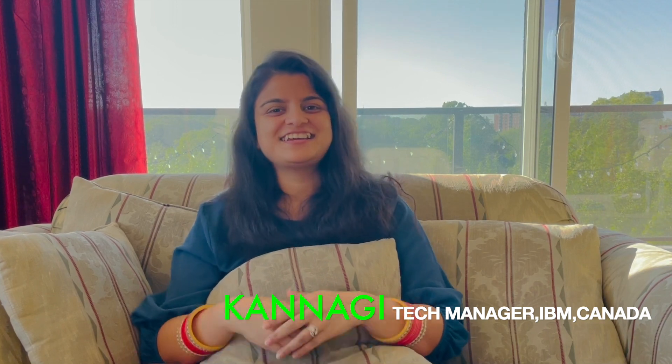Hey everyone, this is Kannagi and welcome to my YouTube channel. It's Friday evening here in Halifax, Nova Scotia. Today I'm going to make a video on the admission requirements for Masters in Computing and Data Analytics at St. Mary's University, Halifax, Nova Scotia, Canada. I also did that course, so I'm going to share my profile and my experience.